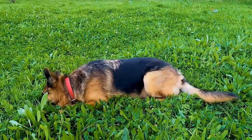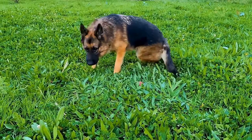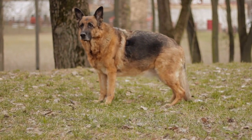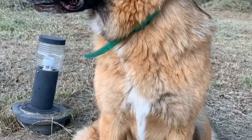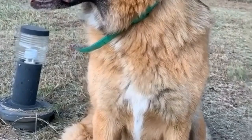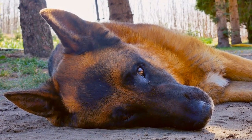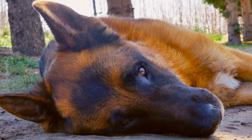A GPS collar is a device that is worn as a standard collar by your German Shepherd. However, it's not just any ordinary collar — it has a GPS tracking system integrated into it. This technology allows you to track the exact location of your dog in real time. With the help of GPS satellites and a smartphone app, you can see where your German Shepherd is at all times, ensuring their safety.